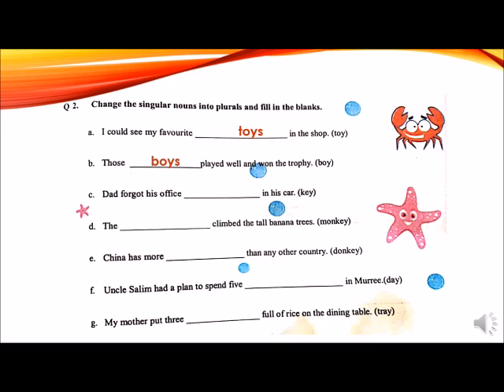C: Dad forgot his office keys in his car. Because there is a vowel E before Y, so we will add S to make it plural: keys. D: The dash climbed the tall banana trees. The monkeys climbed the tall banana trees. E: China has more dash than any other country. Donkey is given in the bracket. There is a vowel E before Y, so it becomes donkeys.